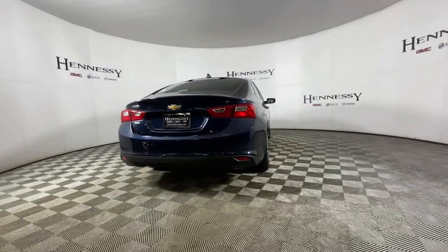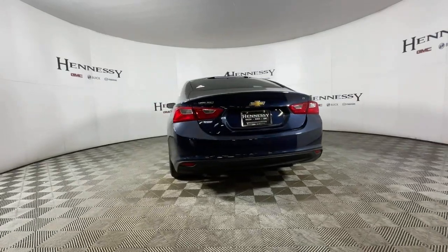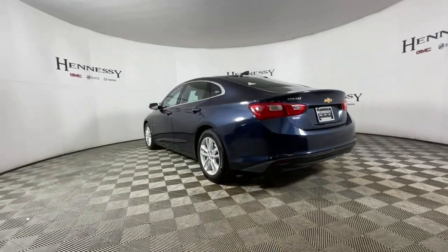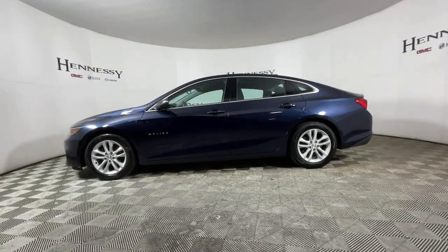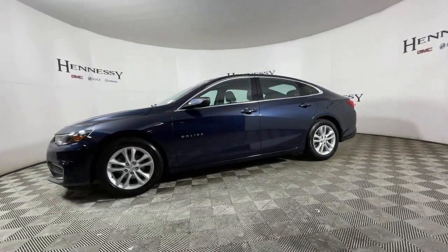These are just some of the great options this vehicle comes with: aluminum wheels, electronic stability control, trip computer, power windows, bucket seats, four-wheel disc brakes, power steering.